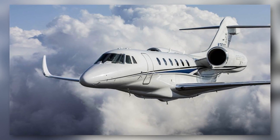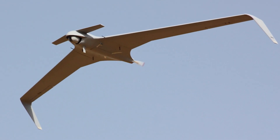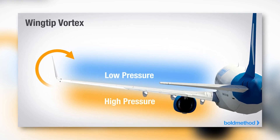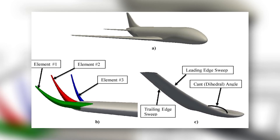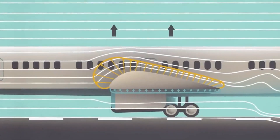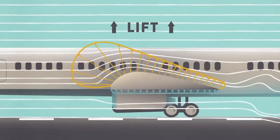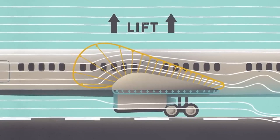This is where winglets come into play. By extending either upward, downward, or in a split design, they trap some of this swirling air, reducing the strength of the vortices and, by extension, the induced drag. They essentially act like a barrier that prevents the high-pressure air from the bottom from rolling over to the low-pressure area on the top. The result? Enhanced lift and reduced drag.